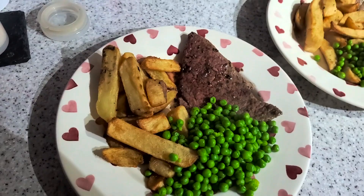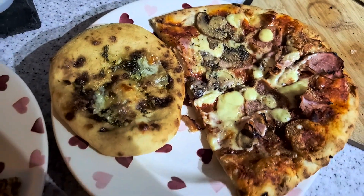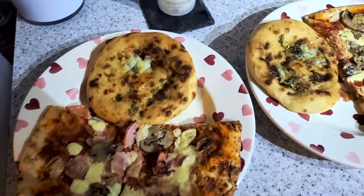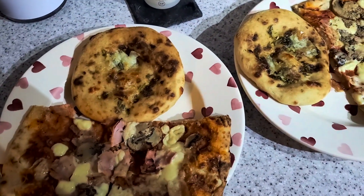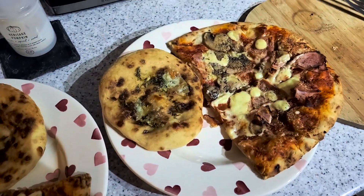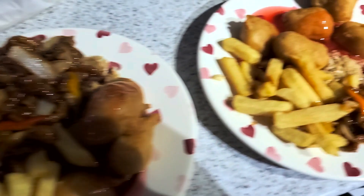It's tea time and tonight we have got pizza — this is just from Asda, ham and mushroom — and garlic bread with cheese and red onion chutney. Yeah, that's tonight's tea.